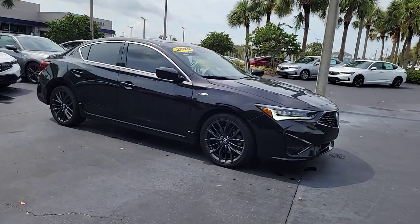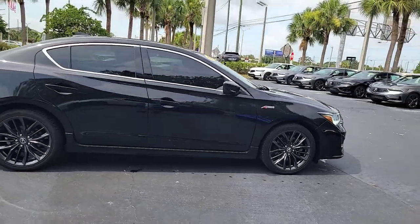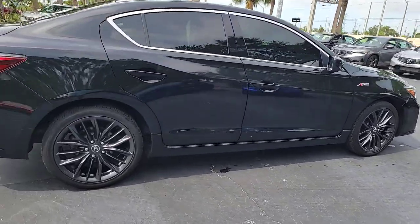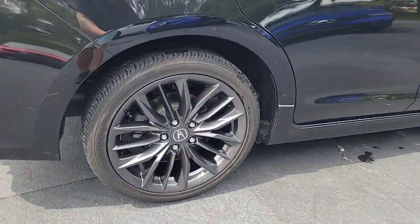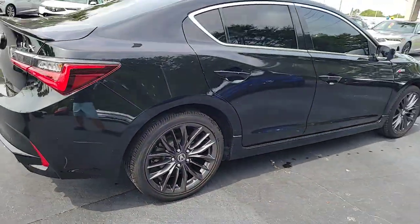Go home happy with the 2022 Acura ILX. This vehicle is an outstanding buy with fewer than 10,000 miles on the odometer. Drive big in the bold ILX, Acura's compact sports sedan.